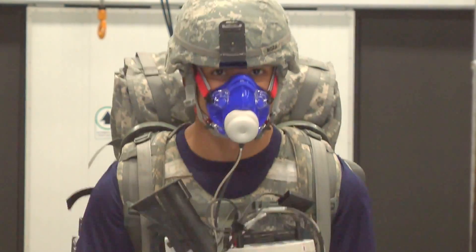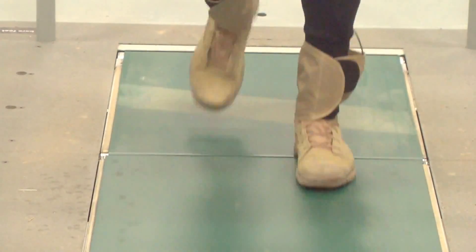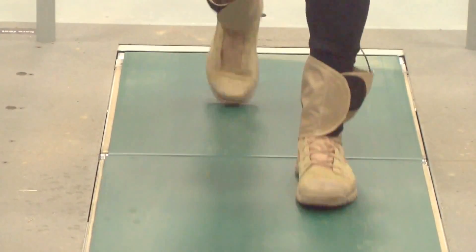During testing, a soldier wears the device while carrying battle gear. Each step on the instrumented treadmill measures how hard his feet are hitting the ground with each stride. We're also looking at how they're walking in terms of time and space, so we get things like stride length and stride frequency and time that their feet are in contact with the ground.